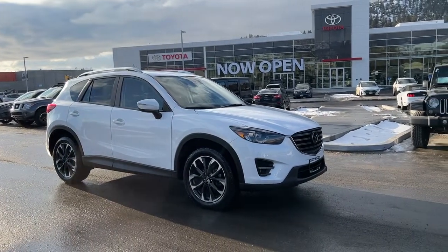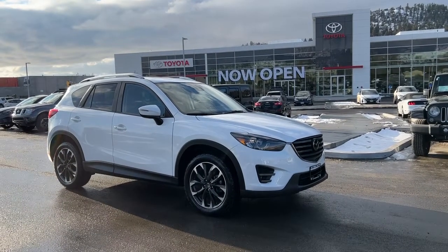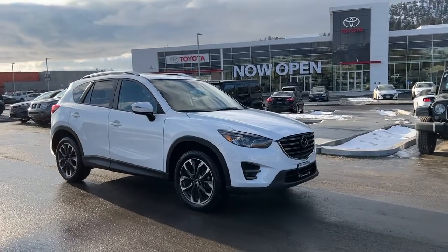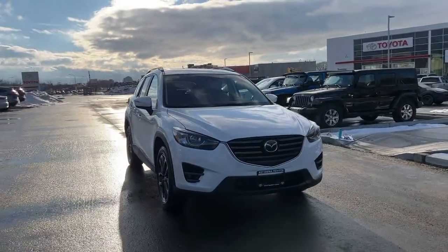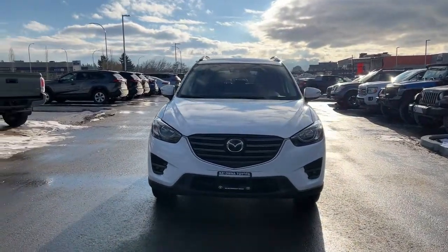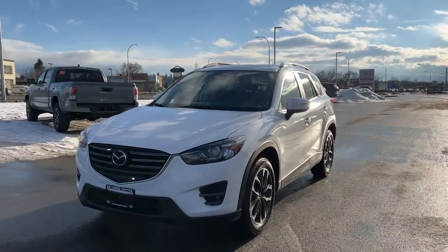This SUV is powered by a 2.5-liter four-cylinder engine mated to a six-speed automatic transmission with all-wheel drive. It's riding on 19-inch alloy wheels, and coming around the front we have a black grille with silver Mazda black trim and fog lights.